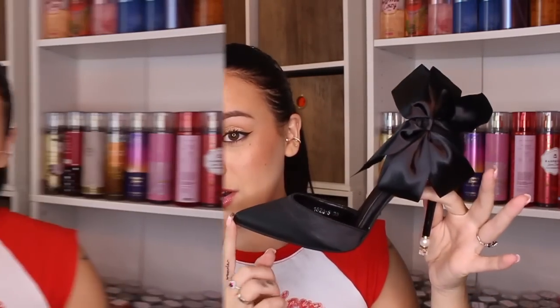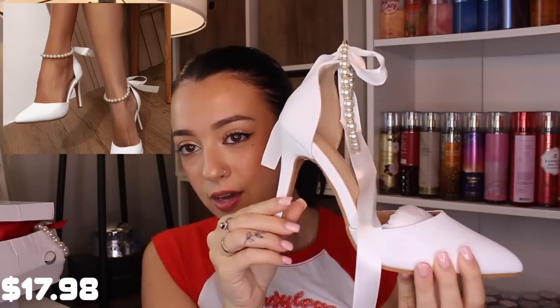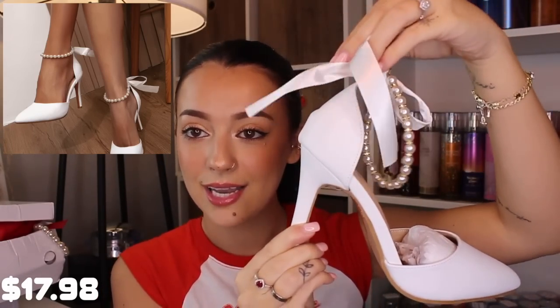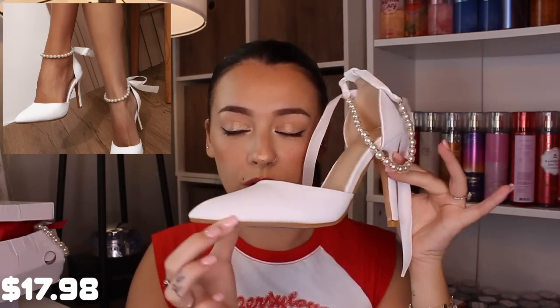They literally come in dust bags so they're really nicely packaged. These are the cutest pair of heels I've ever seen — look at this little detail on the heel and then the bow. These are definitely my favorite part of this entire haul. Then I got these white heels that remind me of wedding shoes — they have little pearls where your ankle goes and you tie it up in a little bow.